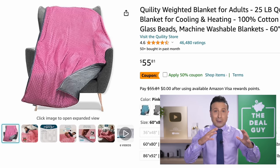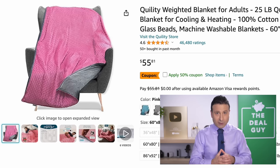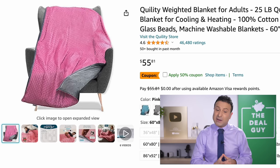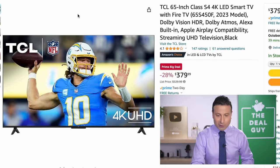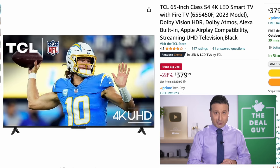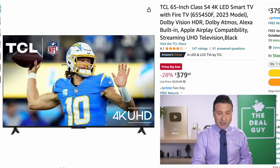I'm trying to find deals that are in fact at their lowest prices, not just what Amazon's showing everyone else. The quilted weighted blanket with a 50% off coupon is another example of one of those deals — $27, expand the video description box. The $380 price on this TCL 65-inch TV is also quite good. I will have more TV deals later on.